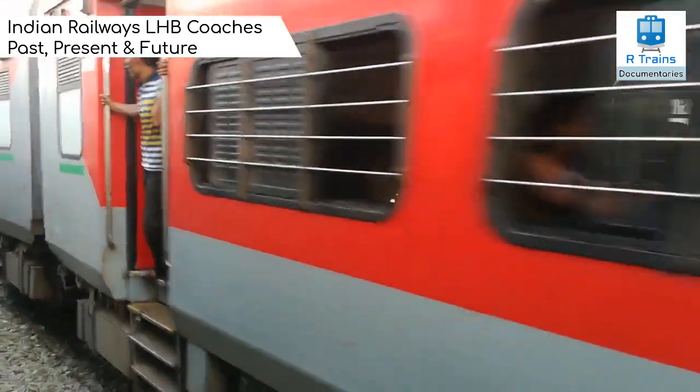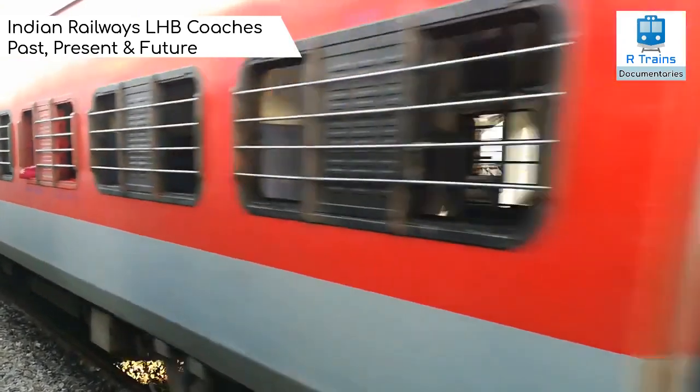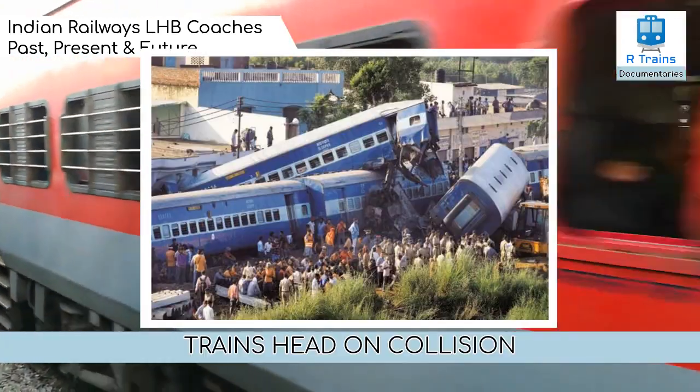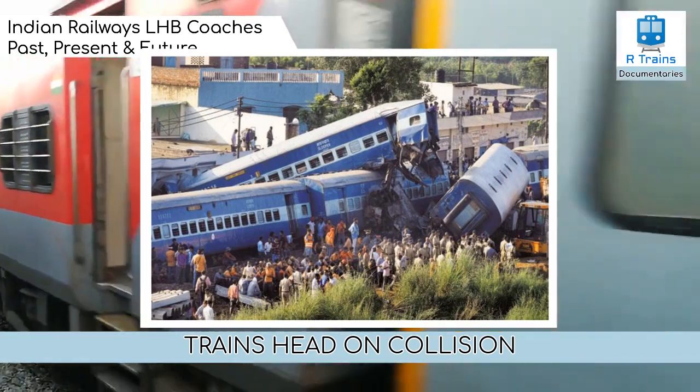The tare weight of the AC chair car was measured at 39.5 tons. They are considered anti-telescopic, which means they do not get turned over or flip in case of a collision, chiefly head-on.